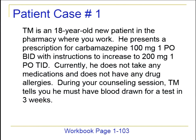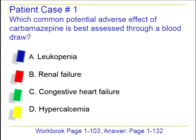Let's start with our first case. TM is an 18-year-old new patient in the pharmacy where you work. He presents a prescription for carbamazepine 100 milligrams BID with instructions to increase to 200 mg once daily. He doesn't take any medications and does not have any drug allergies. During your counseling session, he tells you he has to have blood drawn for a test in three weeks.